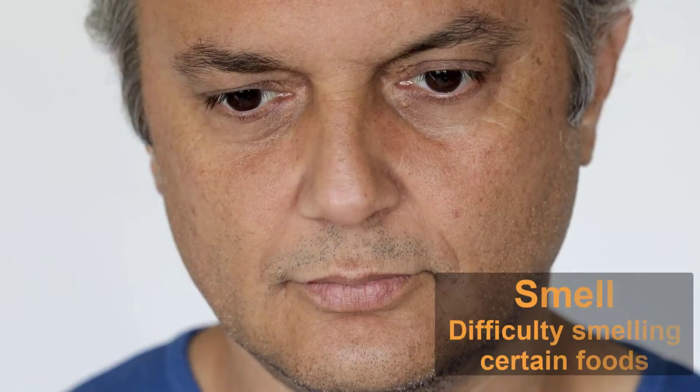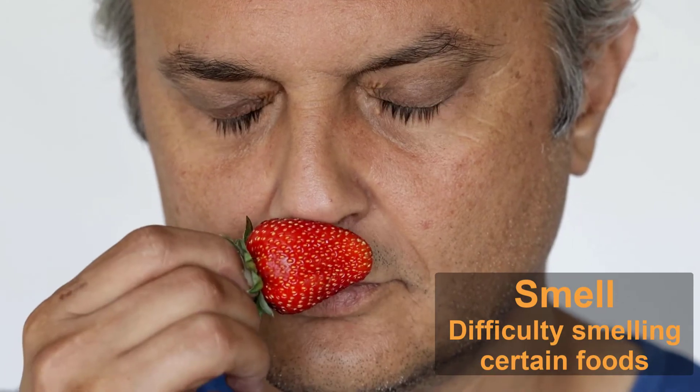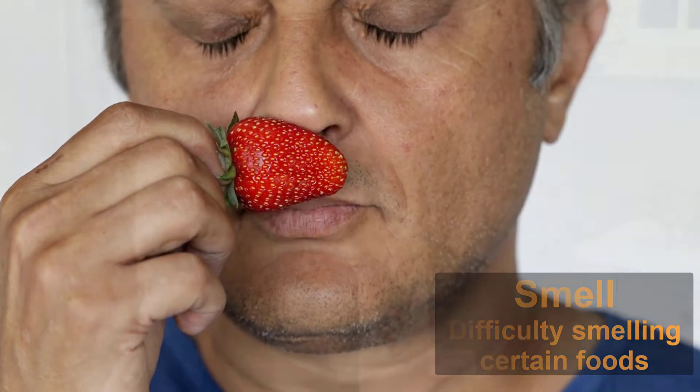Have you noticed you or a loved one no longer smell certain foods very well? If there seems to be more difficulty in smelling foods like bananas, dill pickles, or licorice, you should ask your doctor about Parkinson's. Your sense of smell can be changed by a cold, a flu, or a stuffy nose, but it should come back when you're better.